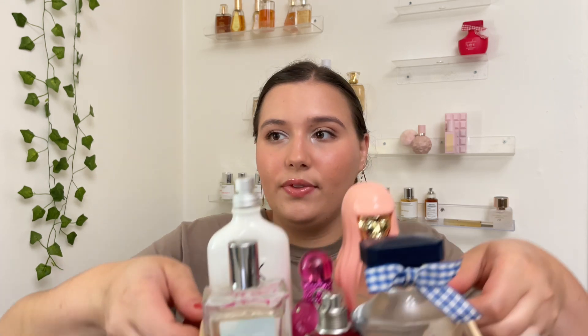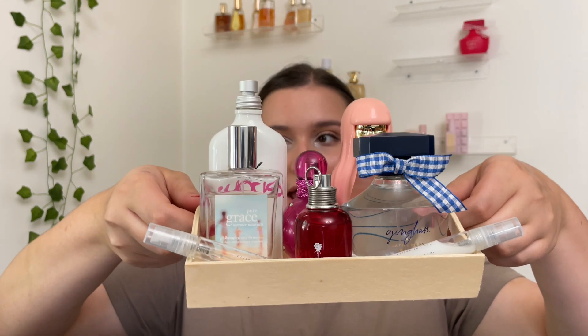Let me grab the tray and pick it up to show you. This is what the August tray looks like — very cute, not really matching but they never really are. Anyway, thank you guys so much for watching and I will see you in the next one. Bye!